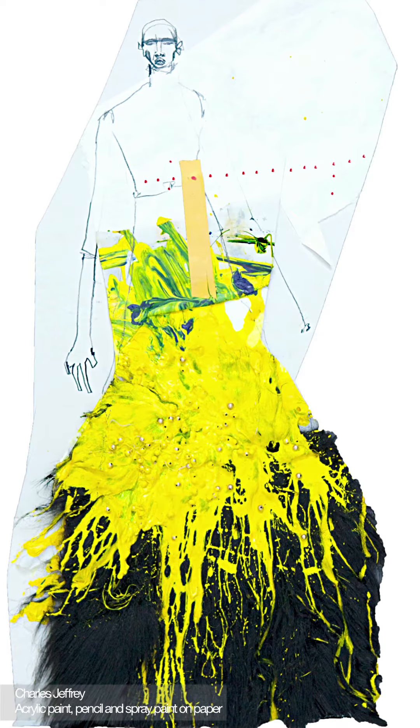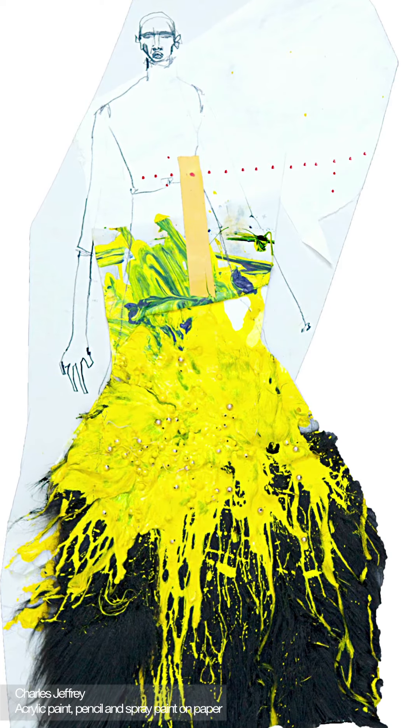Charles Jeffery's work on paper is a frantic depiction of the raw primal energy instilled into Alexander McQueen's Autumn Winter 1998 collection, Eshoo.